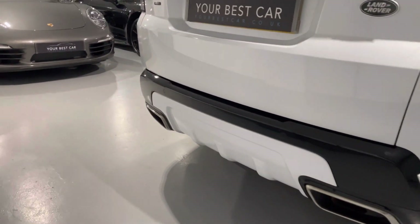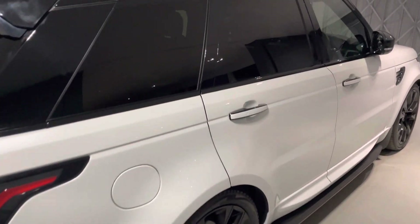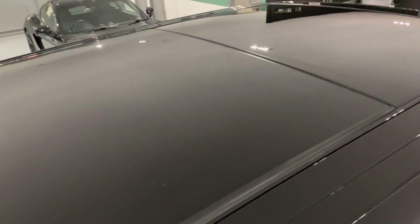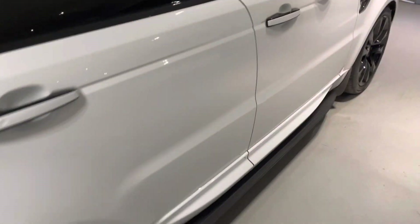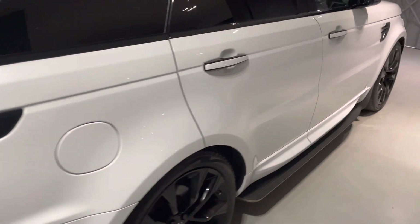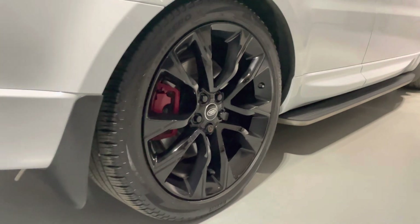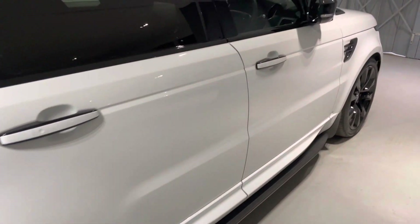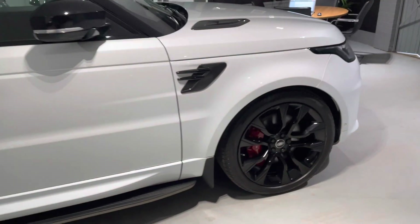Rear mud flaps as well to keep the car nice and clean. What an amazing car this is — I absolutely love it. We were established in 2010. We've got a site in Cranbrook, Kent, and one here in Buckinghamshire. We're on Wickham Airpark — really easy to find us. Just type our postcode in: SL7 3DP. Come straight to the airpark and we're the second business on the right-hand side.